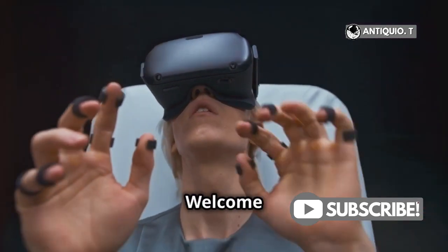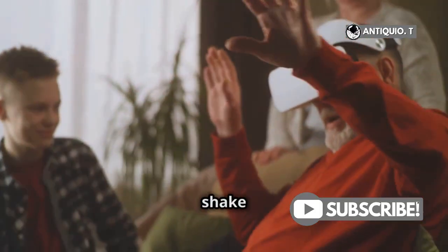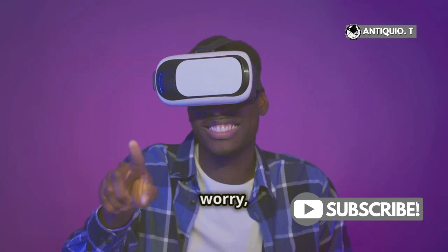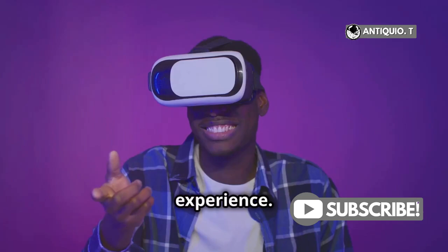Hey there, VR enthusiasts! Welcome back to another deep dive into the world of virtual reality. Got a MetaQuest 3 but can't seem to shake off that blurry screen? It can be super frustrating, right? Don't worry, I've got some quick fixes for you. By the end of this video, you'll be enjoying a crystal clear VR experience.